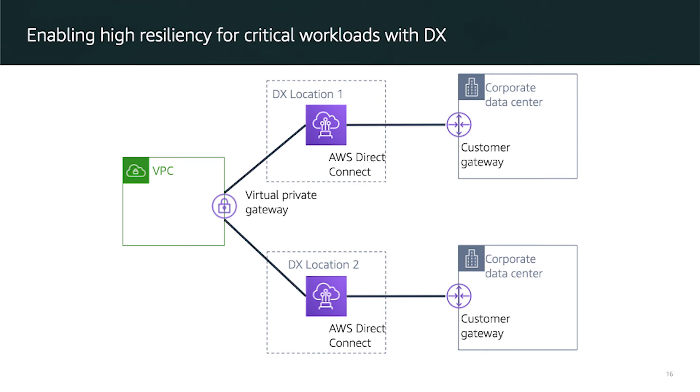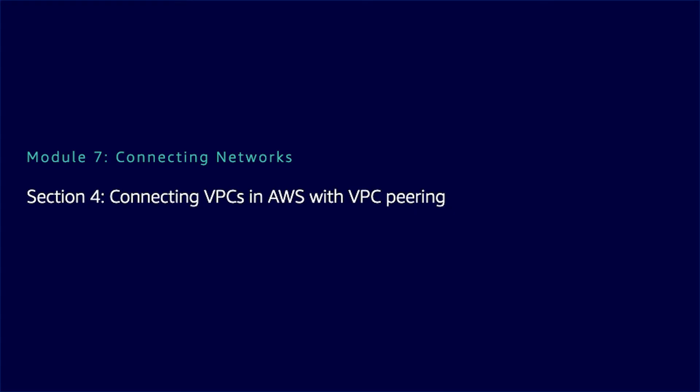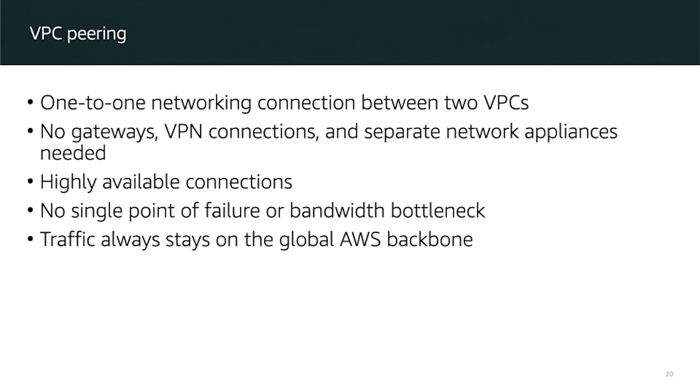You can also make sure critical workloads are distributed across multiple on-premise data centers using Direct Connect with multiple connections. Now, when we create a VPC — which is a virtual private network — you need to transfer data between the resources in your VPC. If you have multiple VPCs, for example one for production, one for testing, and one for development, you can use what we call VPC Peering.